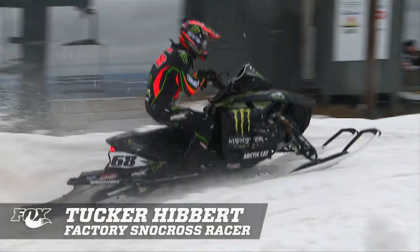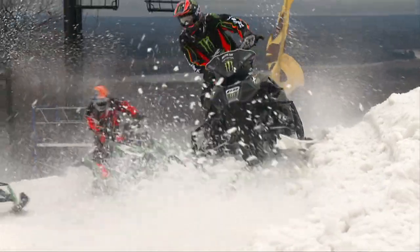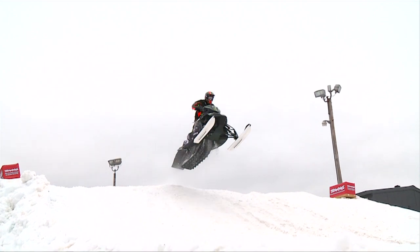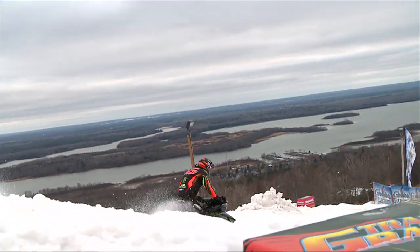Fox is the best shock because it works — bottom line. We go on the racetrack every weekend and the product is good. They've really stepped it up with their new EVOL stuff. Definitely a step in the right direction, always on the edge of technology and progressing the sport.